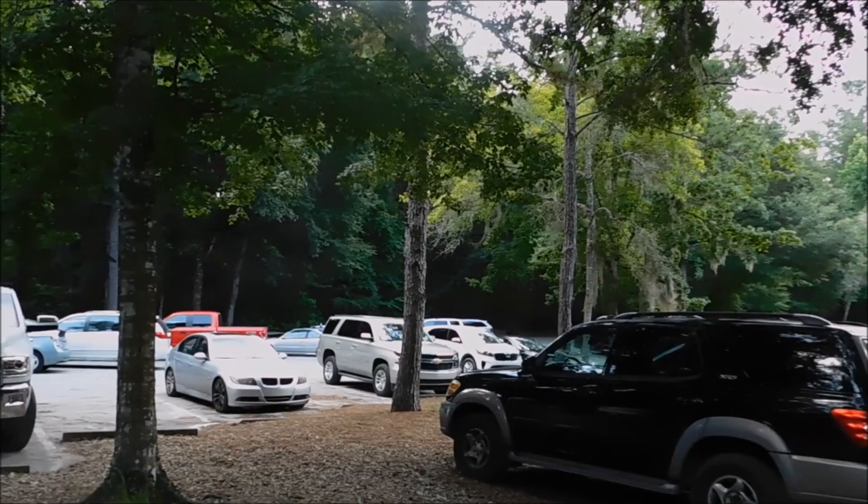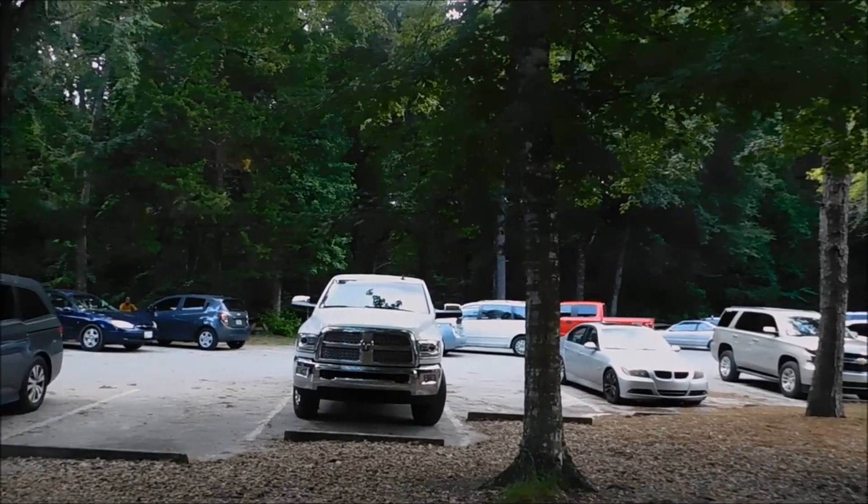So here at Ichetucknee Springs rest stop, they have a little kiddie park, and they have picnics, and you can cook out and grill and spend the day. It's actually a pretty nice place.